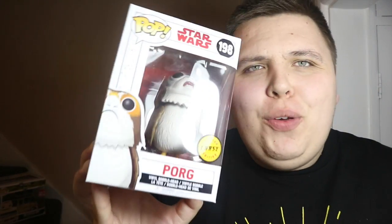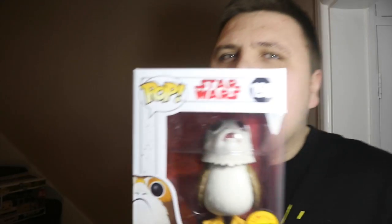Last but not least, he sold me this chase Pop for five pounds — which is a bargain. I already have it, but the reason I bought it is because I'm very close to 200 subscribers — 194 at the moment. When I hit 200 subscribers a video will go up and I'm going to give this chase Pop away in a giveaway. It's mint in box, nothing wrong with it — he kept this one pristine. To enter you'll need to follow me on Twitter and Instagram, subscribe, leave a comment, and like the video. All the details will follow once I hit 200 subscribers.